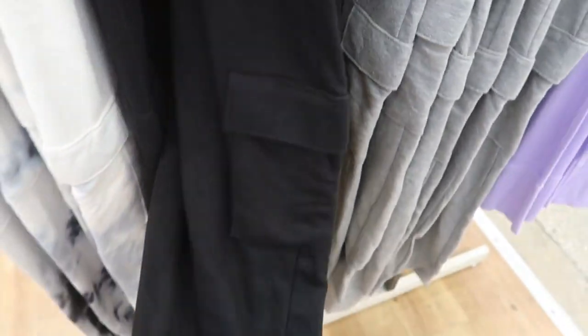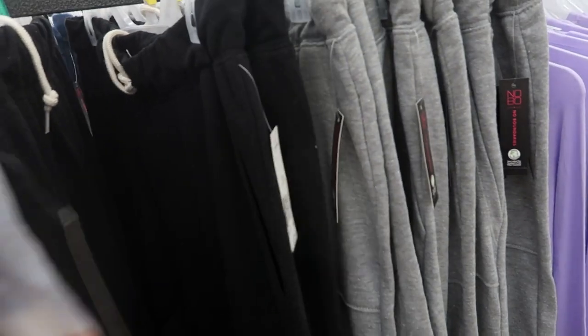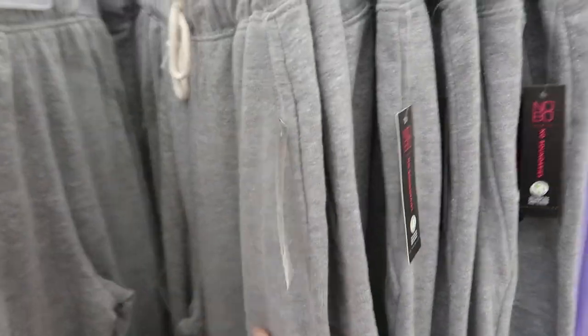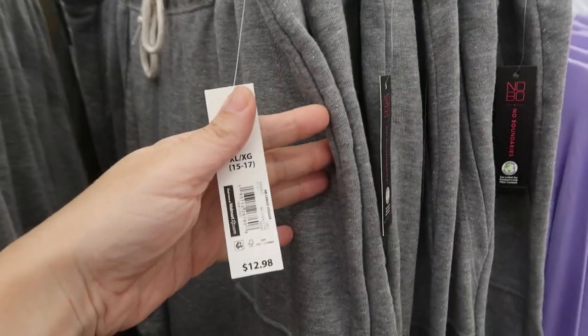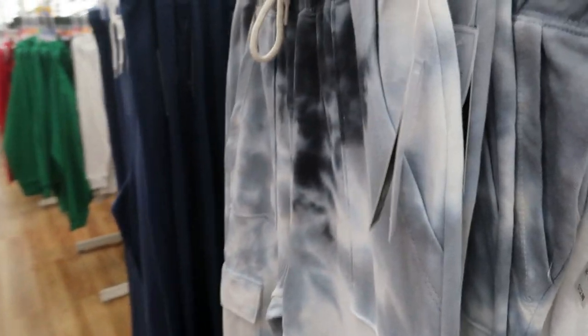No Boundaries also has some new sweatpants style joggers. There's some pockets on the side and a drawstring on the waist. They also have the side pocket. They have them in a tie-dye, a black, and then a gray. And these are only $12.98. I love that tie-dye — I think they might have the sweatshirt online, I'll look and also link that one. Just really comfy and easy.